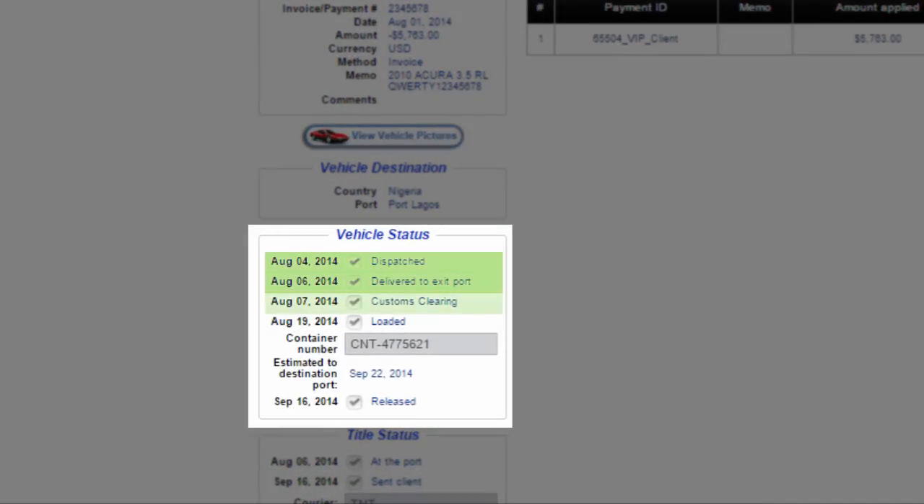Dispatched, Delivered, Customs, Loaded and Released.